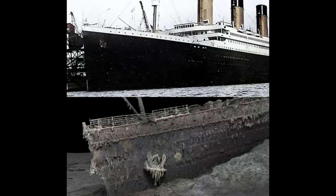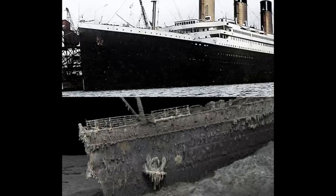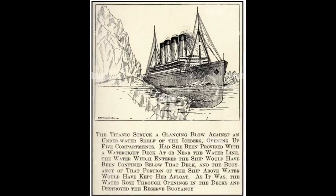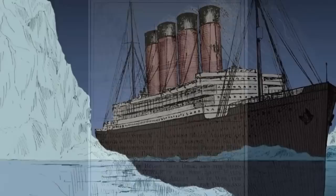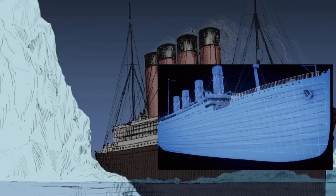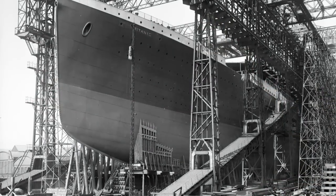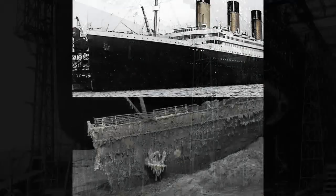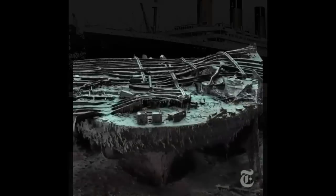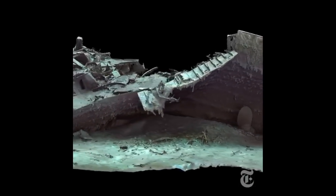If you compare images of the sharpened bow — which, as I explained in the previous video, was reinforced and designed to shield the rest of the ship against head-on collisions — with the rounded stern, which wasn't designed for head-on collisions, well, they're like chalk and cheese. Have a look. The bow is mostly intact, while the stern is basically a heap of crumpled metal, as can be appreciated in this animation.